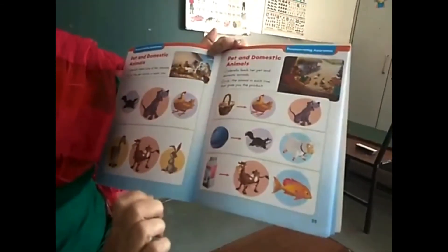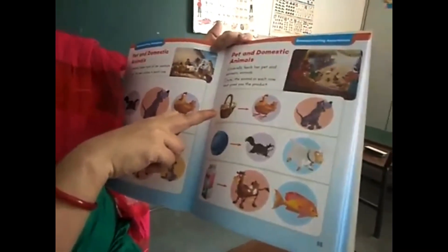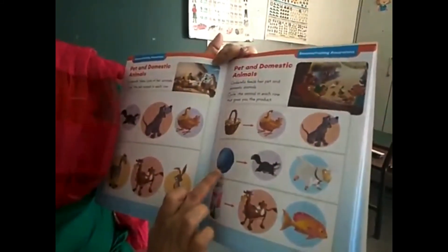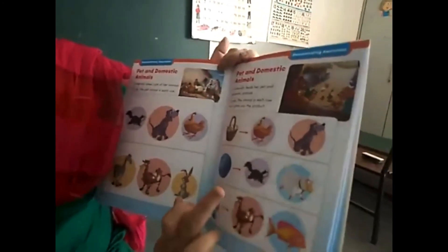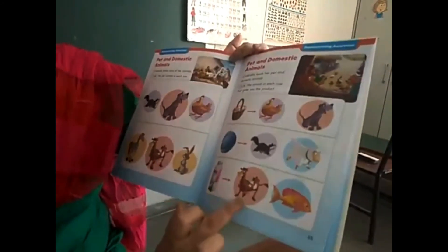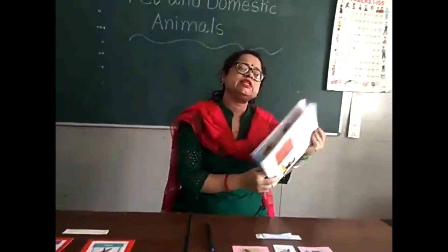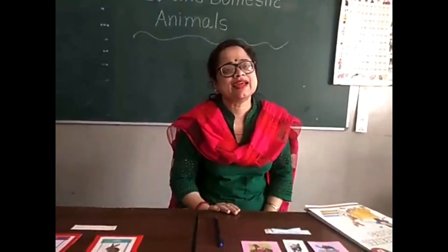Circle the animal in each row that gives you the product. Eggs — who gives us eggs, hen or dog? Hen — circle hen. Which animal gives us wool, cat or sheep? Sheep — circle sheep. Next: who gives us milk, goat or fish? Goat gives us milk. Okay children, do these activities and send your videos to me. Take care, bye!